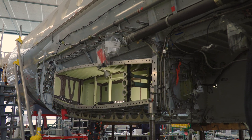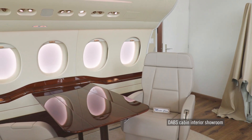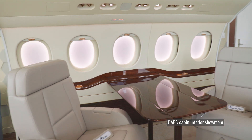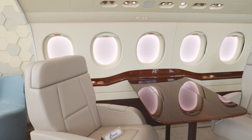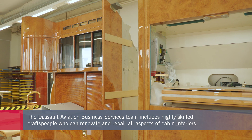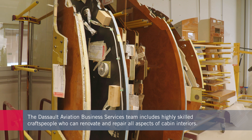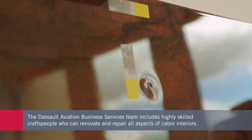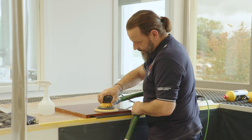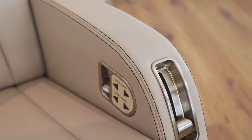Just beyond the intense work being conducted in the hangars, specialists are engaged in more delicate work to ensure that Falcon cabin interiors are everything their customers have come to expect. Highly skilled teams work on every aspect of cabinetry, upholstery, and more. For example, if the aircraft has damage to its wooden veneers, the specialists can work to improve their appearance, and they have devised ways to make or repair seats and divans.